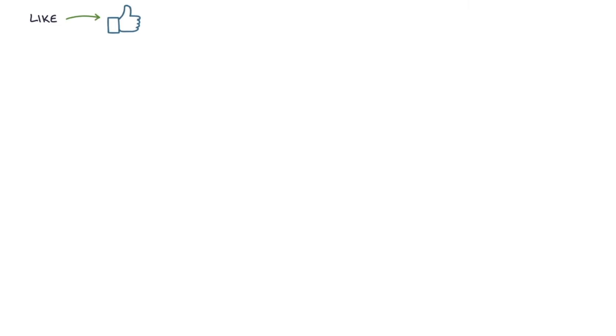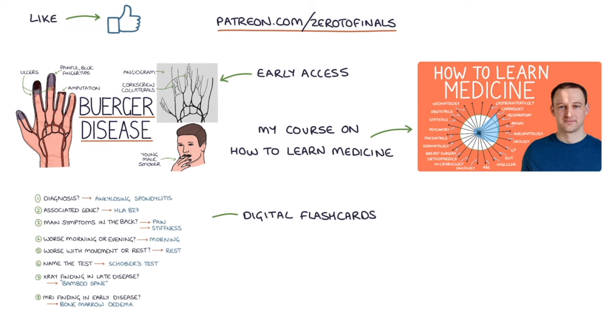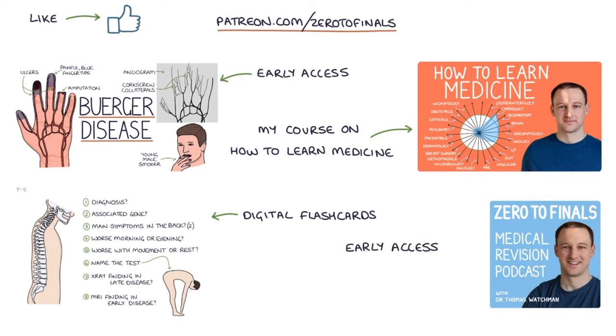If you like this video, consider joining the Zero to Finals Patreon account, where you get early access to these videos before they appear on YouTube. You also get access to a comprehensive course on how to learn medicine and do well in medical exams, digital flashcards for rapidly testing key facts, early access to the Zero to Finals podcast episodes, and question podcasts which you can use to test your knowledge on the go. Thanks for watching and I'll see you in the next video.